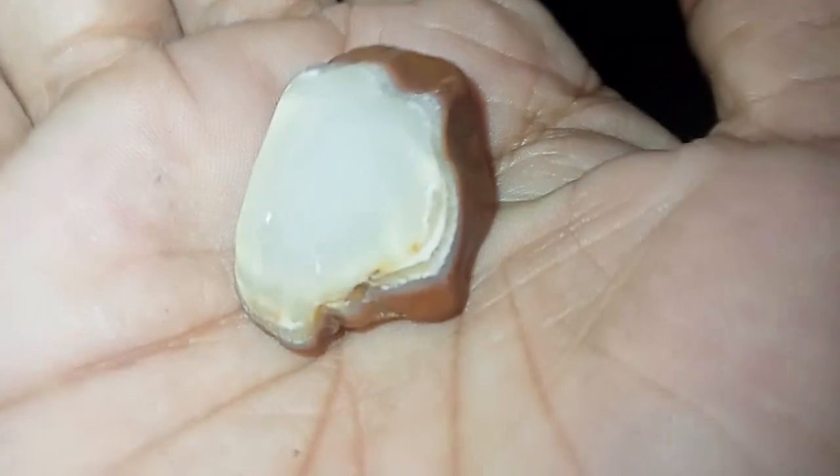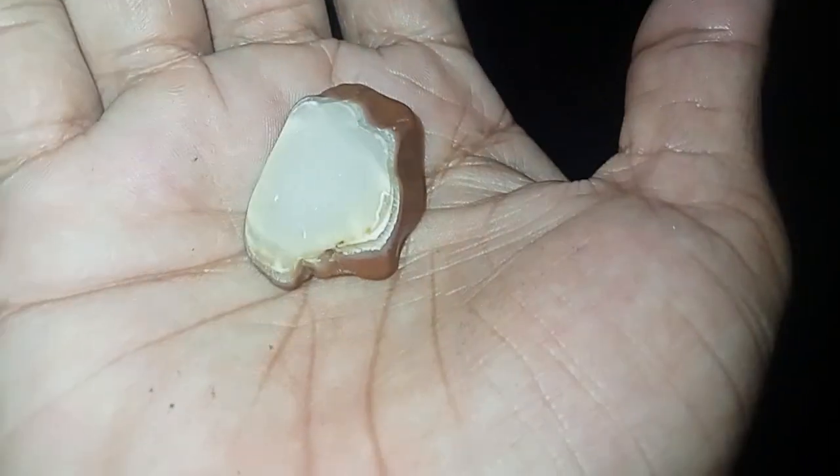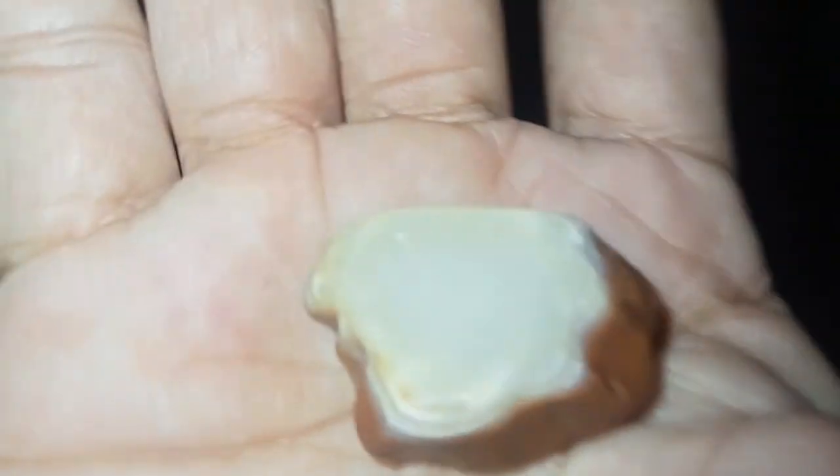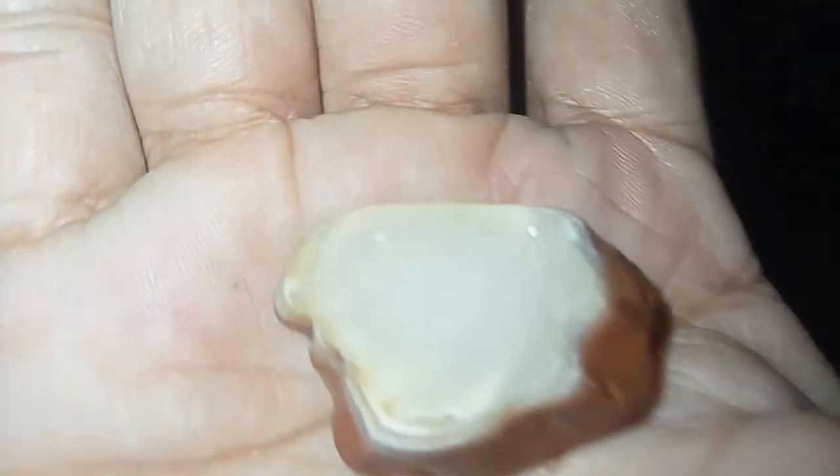Guess what kind of gemstone this is. Okay — is it a precious combination of semi-precious, or just a semi-precious?